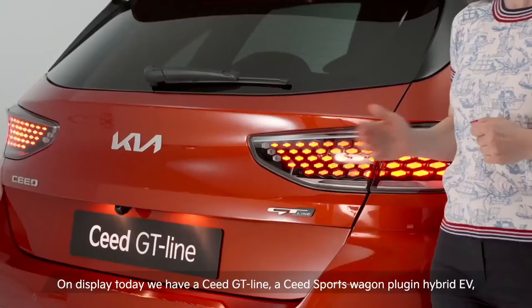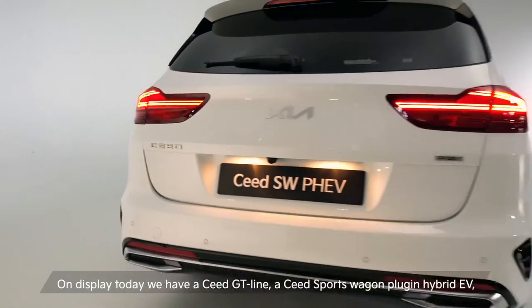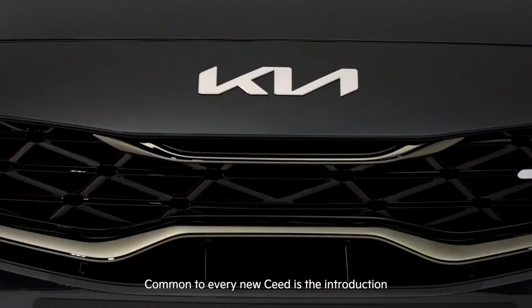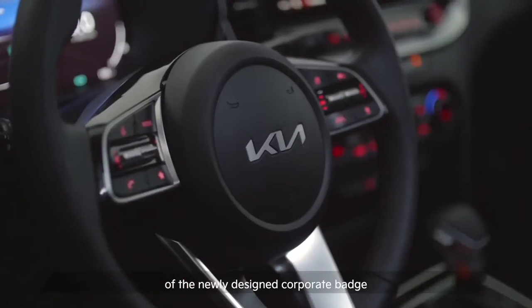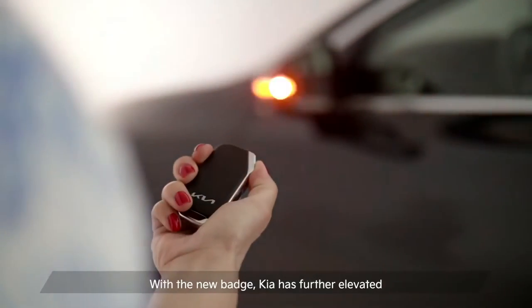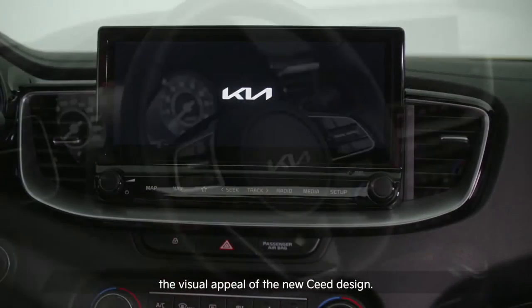On display today, we have a Seed GT line, a Seed sports wagon plug-in hybrid EV, and a Pro Seed GT. Common to every new Seed is the introduction of the newly designed corporate badge on the exterior and interior. With the new badge, Kia has further elevated the visual appeal of the new Seed design.